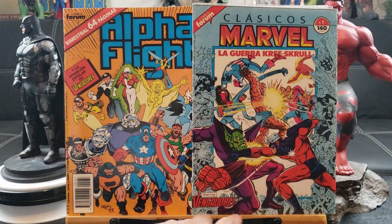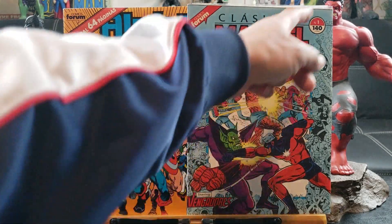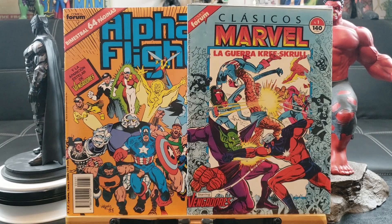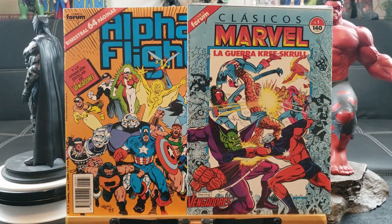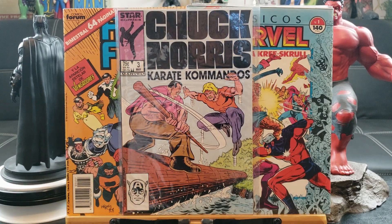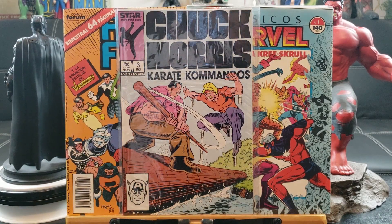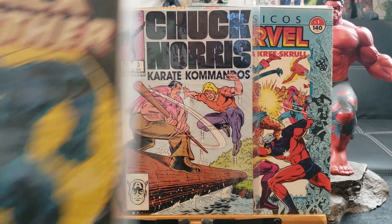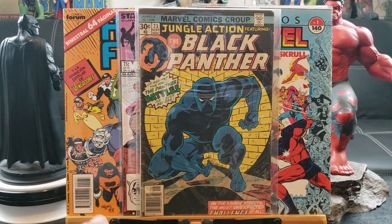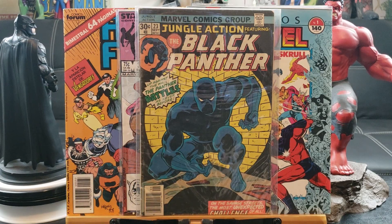Here's another one — classic Marvel, number one too. These are definitely hard to find; I'm going to have to find the right bag and board for it. Chuck Norris number three — I think I own one and two now, so I own number three. I hope that completes the series but I think there are four issues. Jungle Action Black Panther — this is old, I'm guessing 1974 maybe because of the 30-cent cover price.